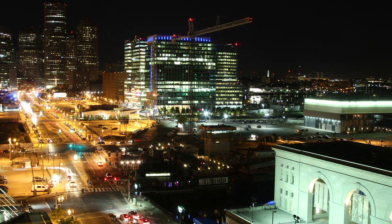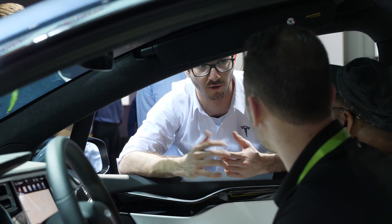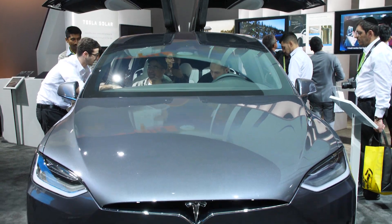Panasonic is estimating by year 2026, global volume for electric vehicles will be six times greater than it is today, to over 3 million units.